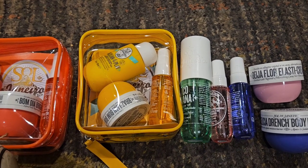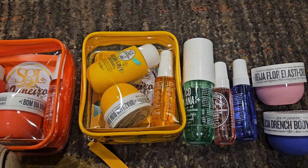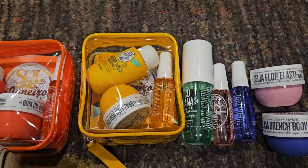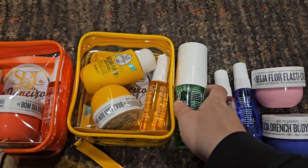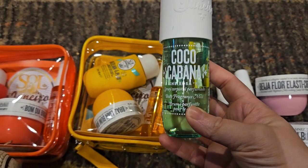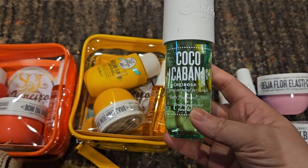So I actually placed two separate orders. The first order I placed is because someone on Facebook let it be known that you could use your Sol de Janeiro points and get Charosa 39, which they have discontinued. This is like the best coconut scent — it is sweet and delicious and I absolutely love it, so I had to jump on that.